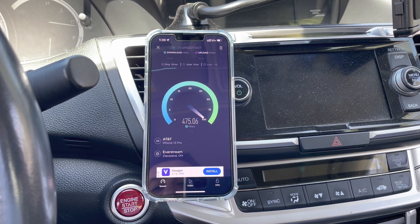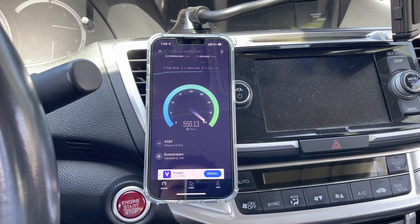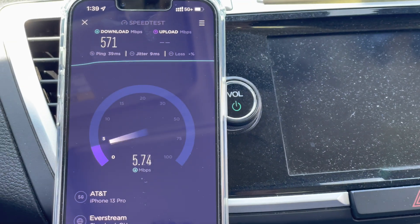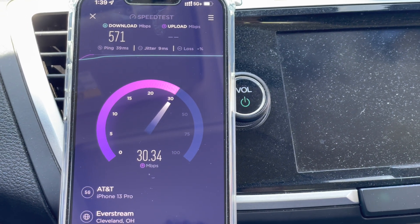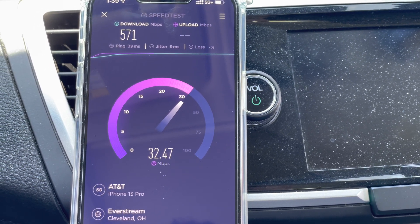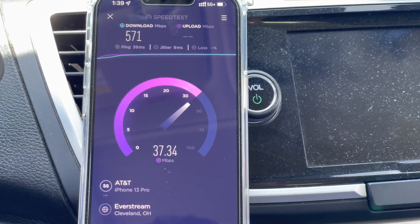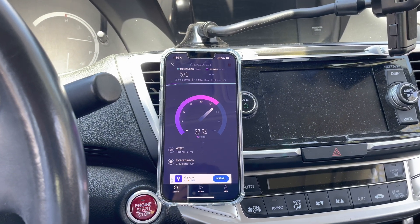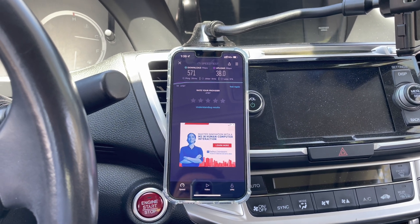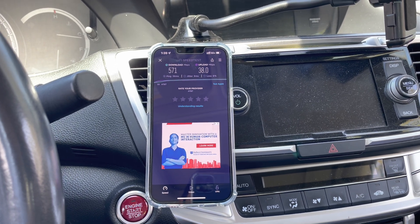The latency didn't change, and I'm not sure this even matters — when you're using your phone you're not worried about what server you're connected to. uCLA is supposed to default to the most ideal server anyway. This test: 571 down, 31–32 up, 39 millisecond ping, 9 millisecond jitter on the Everstream server. Comment below what you think of the testing and what you're seeing early on. I like it — we'll see how they fine-tune it. I'll test more over the coming weeks. Thanks for watching, see you in the next video.